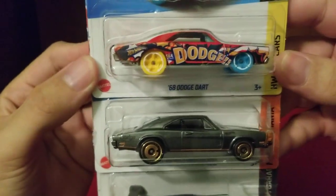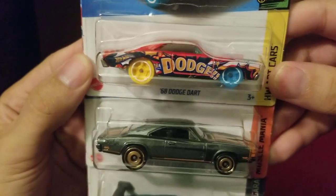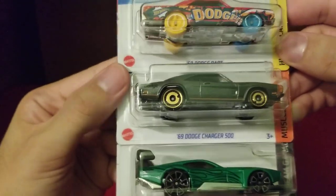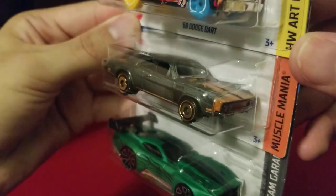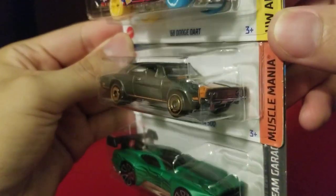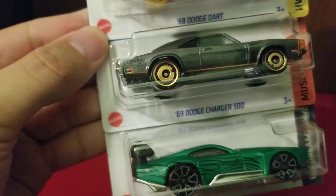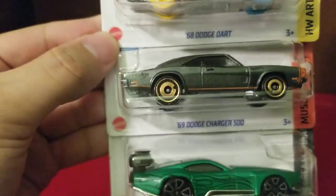Here we have some more beautiful muscle cars — the '68 Dodge Dart, which I love driving in Forza Horizon with the Highway 35 livery, just beautiful. With that comic body work — look at that — the '69 Dodge Charger 500. Once I saw it in Target I had to grab it; it had to be part of my muscle car collection. I'm not sure if that color is gunmetal silver, graphite, or some type of dark gray — it's just stunning.